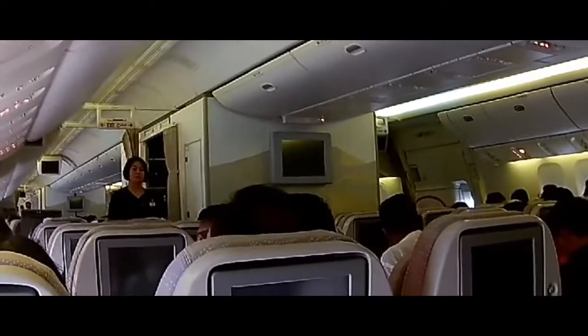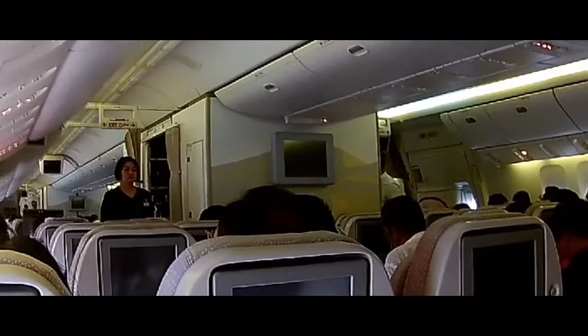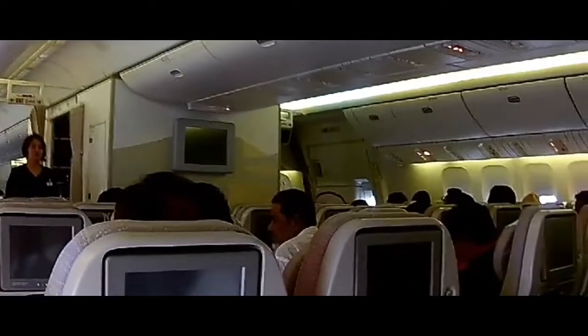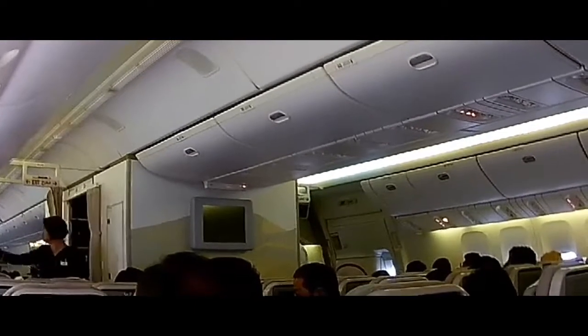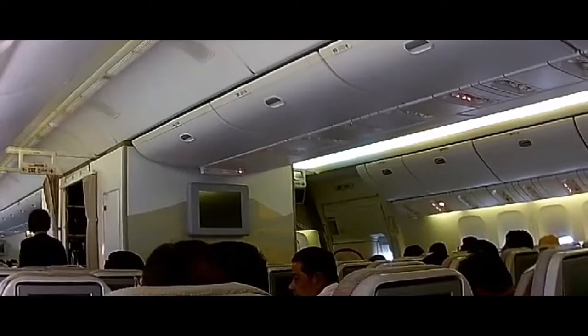Please take note of the emergency evacuation. Follow this light to exit. This aircraft has emergency exits, evacuation slides, and slide rafts located at all exits. Take note of the nearest exit to you. Your nearest exit may be behind you. If an emergency evacuation becomes necessary, leave your personal belongings behind and proceed to the nearest exit.